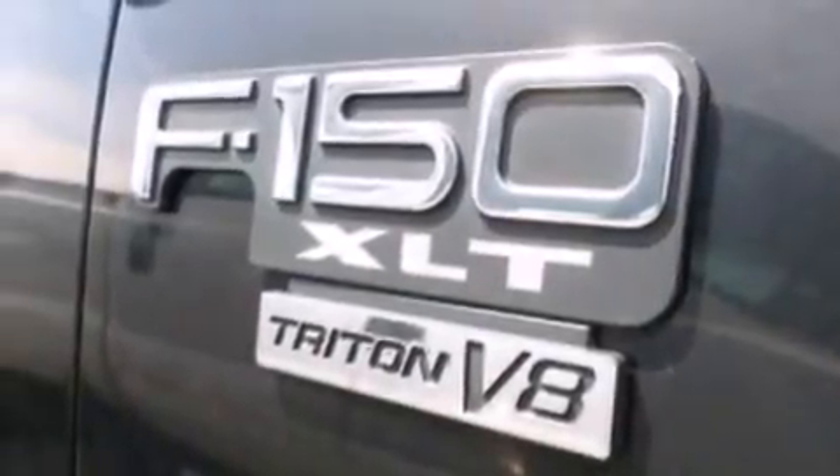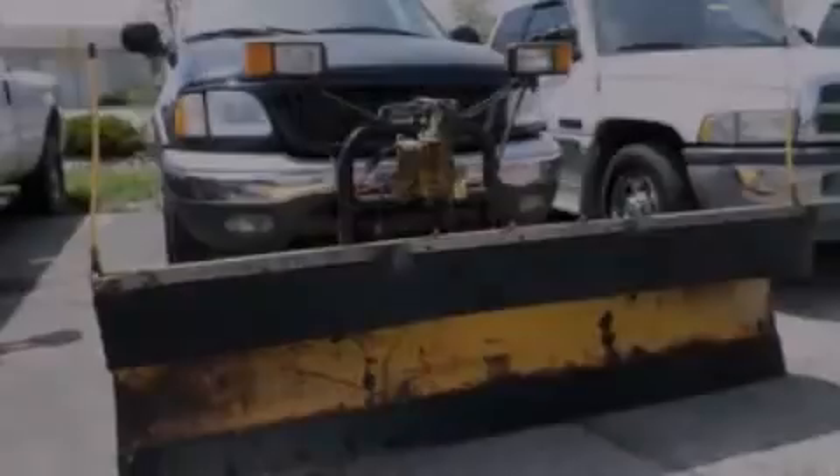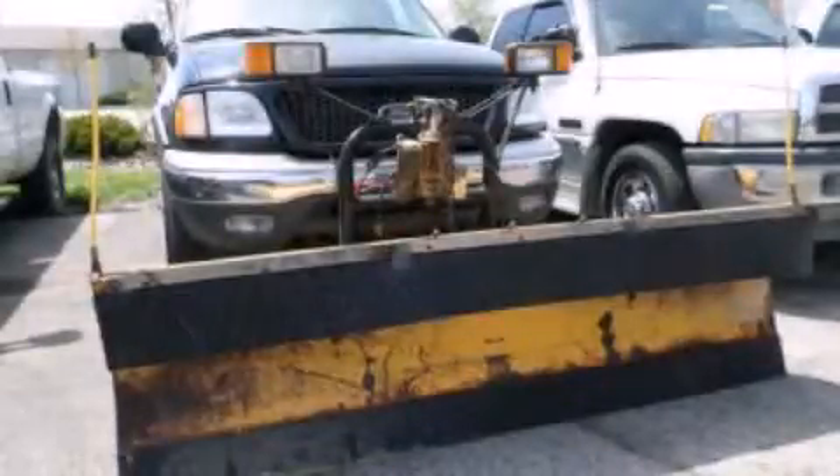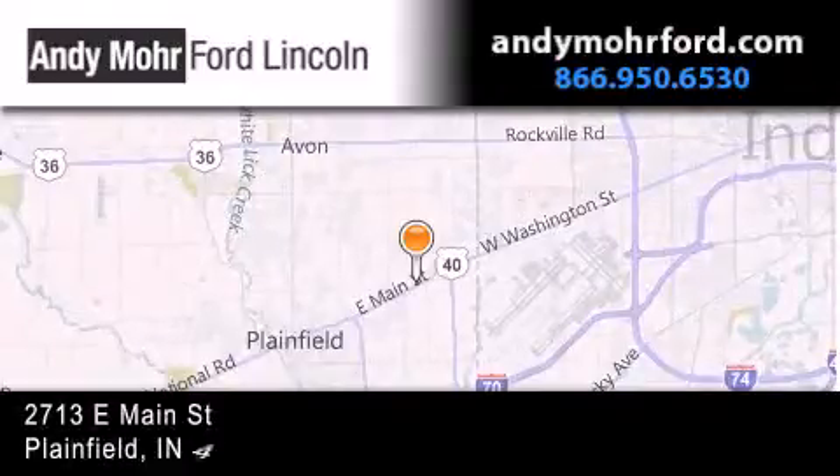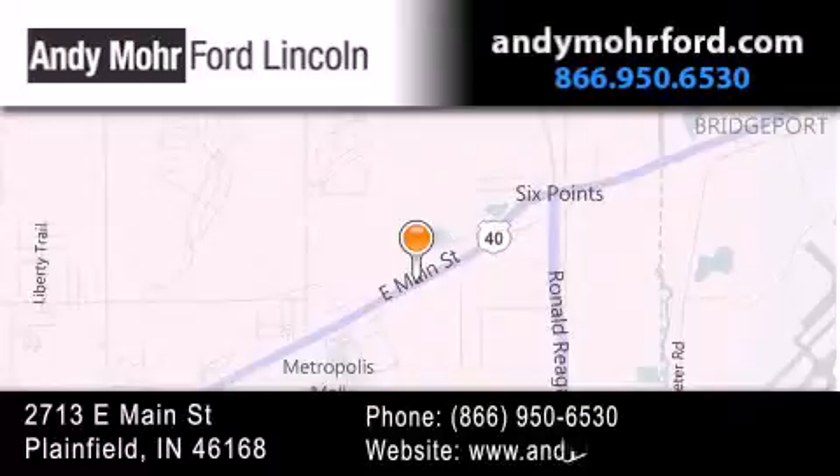This vehicle won't last long at this price. Call and arrange a test drive now. Andy Moore Ford Lincoln is the place to find new Ford and Lincoln cars and trucks and pre-owned vehicles in Indianapolis.